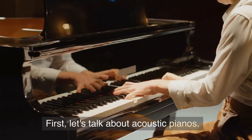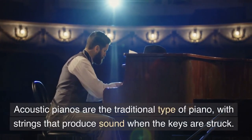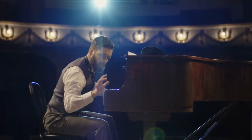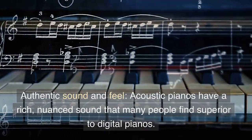First, let's talk about acoustic pianos. Acoustic pianos are a traditional type of piano with strings that produce sound when the keys are struck. Here are some pros of acoustic pianos.